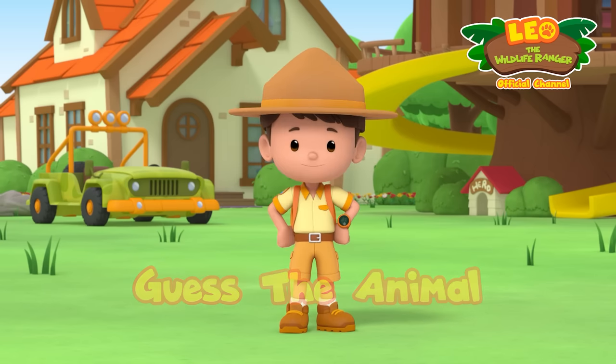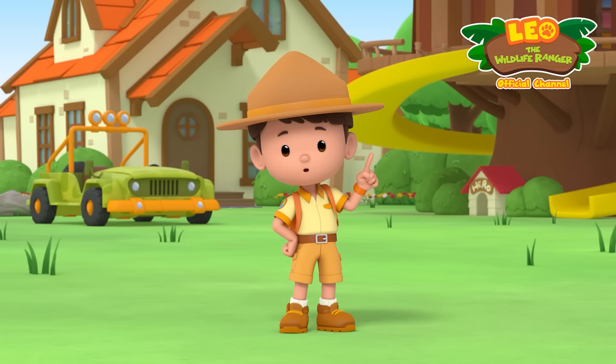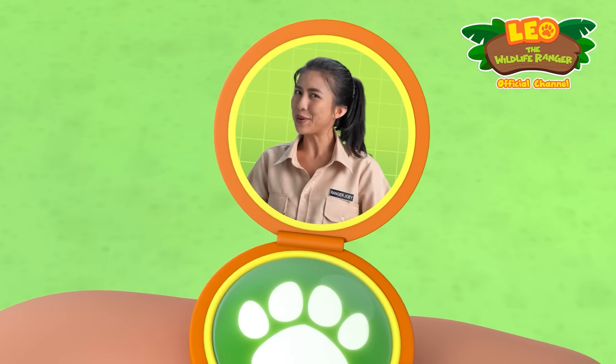Hi there, Junior Rangers! Are you ready to play a game? Let's get Ranger Joey to play with us! Hello, Junior Ranger Leo! Are you and your friends ready?